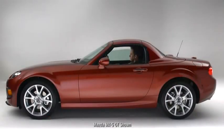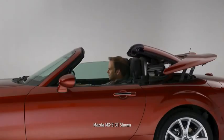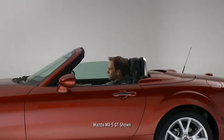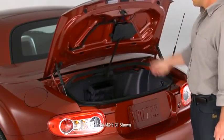The classic top-down roadster experience is just a button away with the easy-to-use power-retractable hardtop. Its lightweight, aerodynamic design lets you open up the world from the driver's seat in just 12 seconds. The stowed top takes up very little room, so you still have 5.3 cubic feet of trunk space.